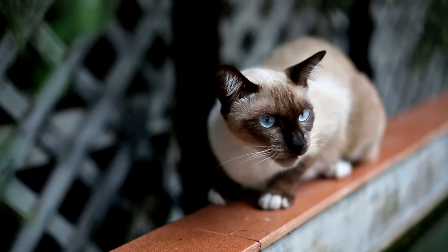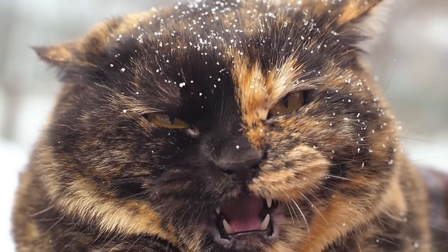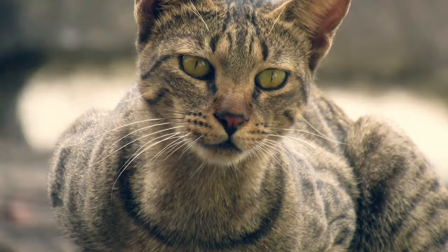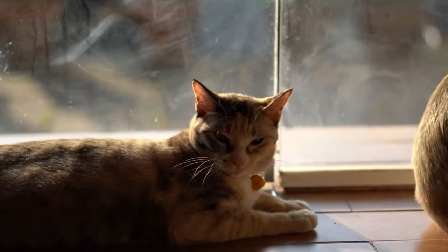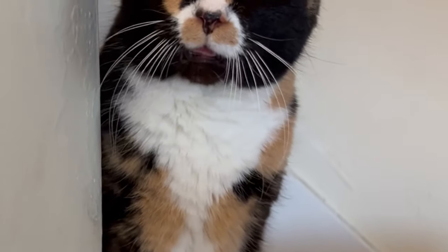One effective technique is to mimic the hissing sound, which is a natural warning signal for cats. By making a sharp 'tssst' sound or a low guttural noise, you can mimic a cat's hissing and signal that their behavior is unacceptable. In addition to vocal cues, body language plays an important role in cat communication. When scolding your cat, try to maintain a confident posture with relaxed but assertive body language. Avoid making sudden movements or aggressive gestures, as this can frighten or confuse your cat. Consistency is key when using cat language to communicate boundaries.